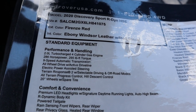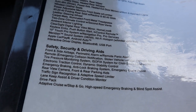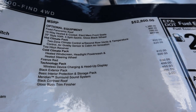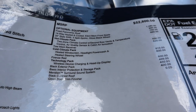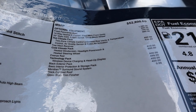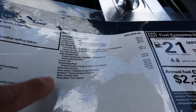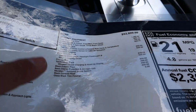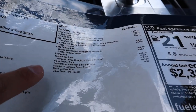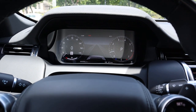Here is the window sticker for the Discovery Sport — I'll go through each section so you can freeze the frame on any particular area. The optional equipment section was interesting — the moonroof is at a pretty average price, and the black contrasted roof is only $400. Compare that to a Jeep Grand Cherokee where the same option was $2,000. The total MSRP comes to $61,714.